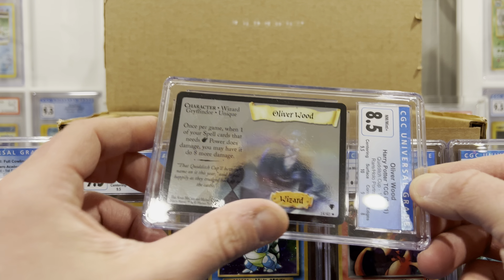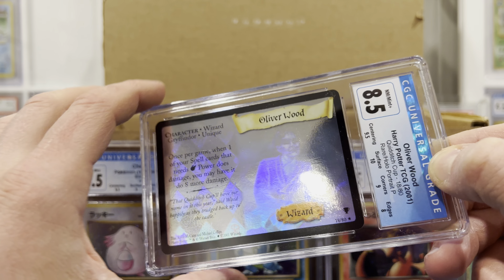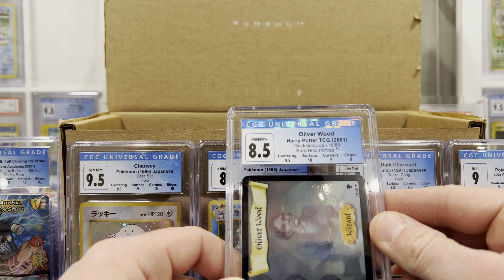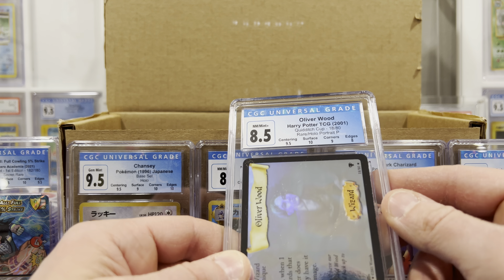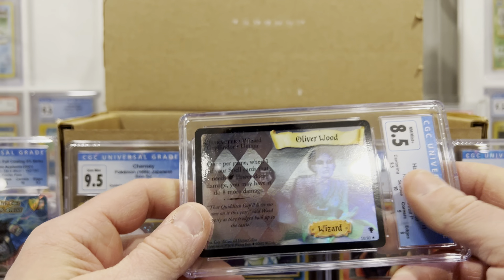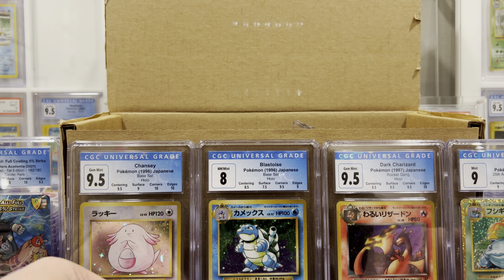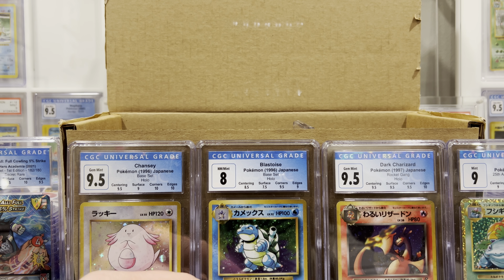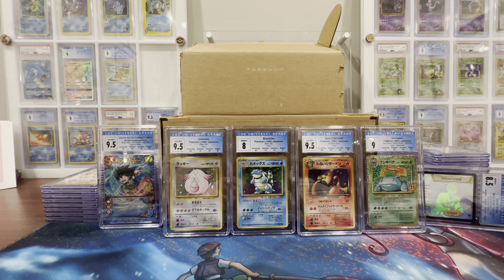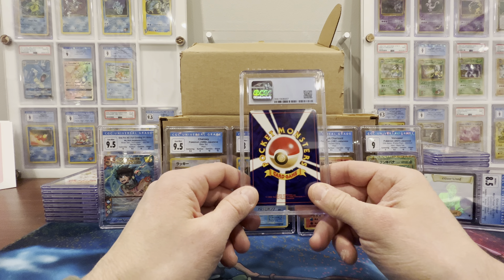Then I had a fun one — I pulled the Venusaur, or actually grabbed one. Bought a Venusaur from 25th Anniversary. Got the 9. So 8.5 on surface — that's unfortunate, because I really felt pretty good about this other than centering. That's the only reason we got down to the 9. 9 on centering, which I knew. 8.5 on surface, which is interesting. Just bought a random one off eBay for not that much. These are wicked hard surfaces to assess, obviously with the texture and everything. 10 on corners, 9.5 on edges.